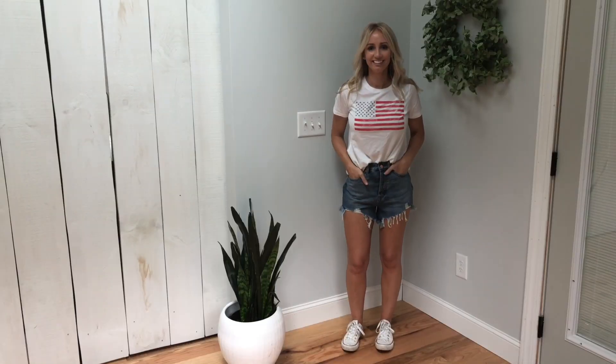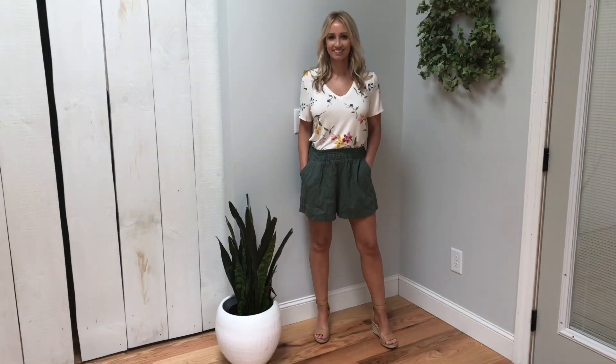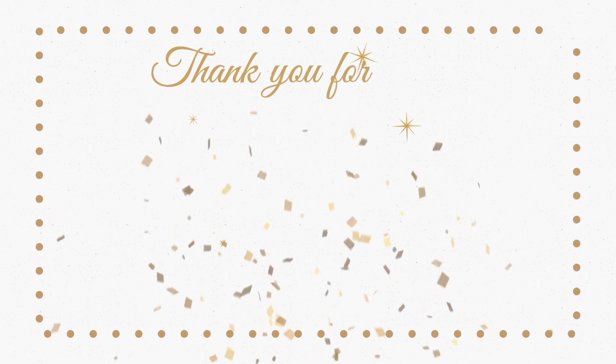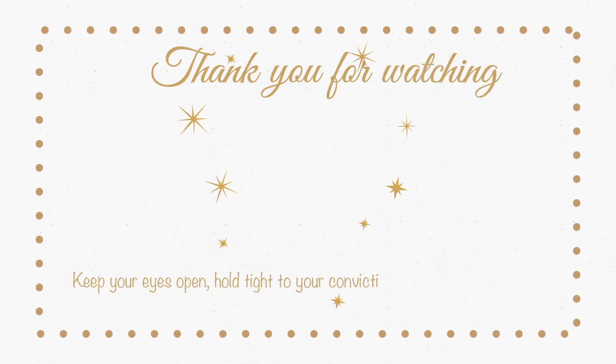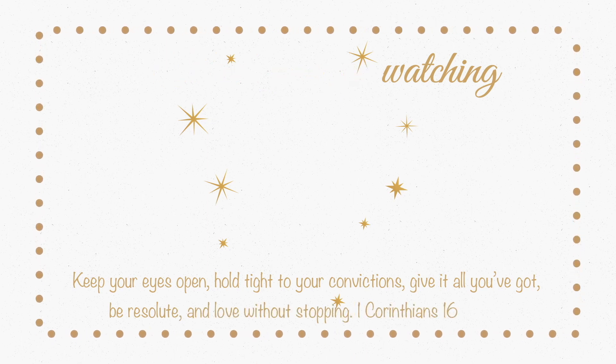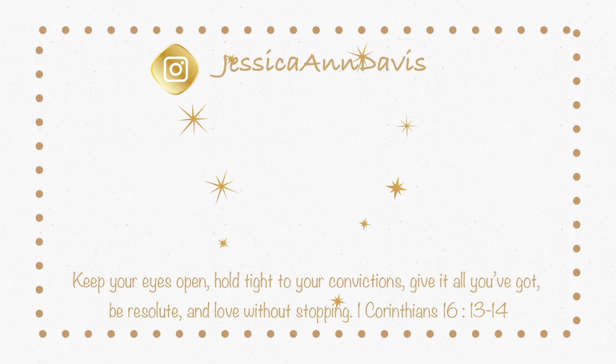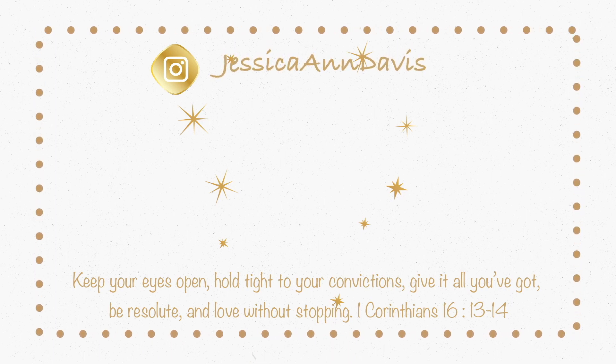That's it for this Target haul. I hope you enjoyed this video, and if you did please consider giving it a like and subscribing if you want to see more videos like this. Let me know in the comments below if I should keep those green shorts — I think I might, but I still haven't returned any of these things. Thanks for watching, and if you want to follow me on Instagram here is my handle — I will see you guys next time.